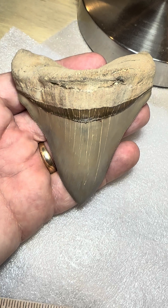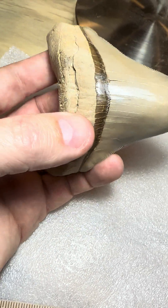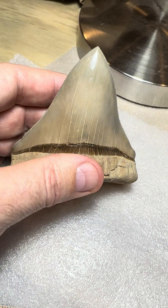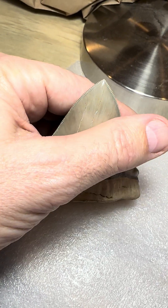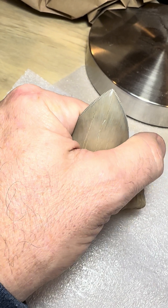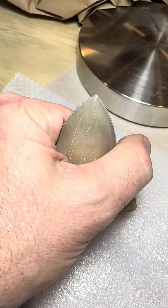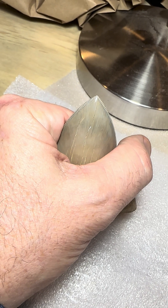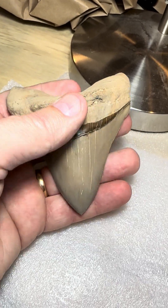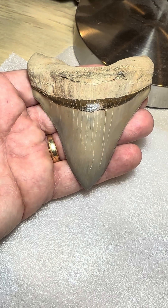When I found this tooth it was actually sticking straight up in between some boulders and all I saw was about this much of the tooth. The pointy part wasn't there, but I saw the damage immediately, pulled it out, and was amazed at the tooth — but at the same time disappointed that it was damaged.